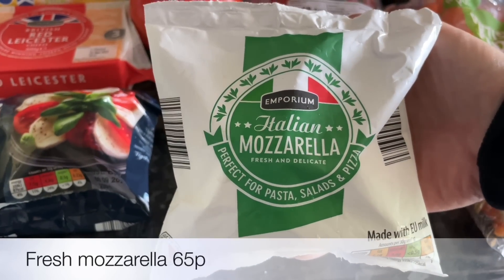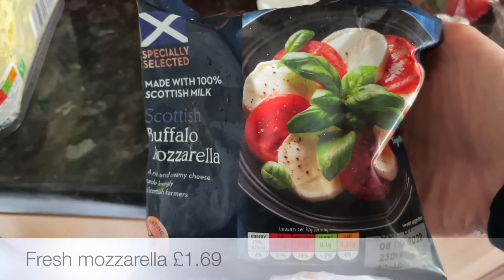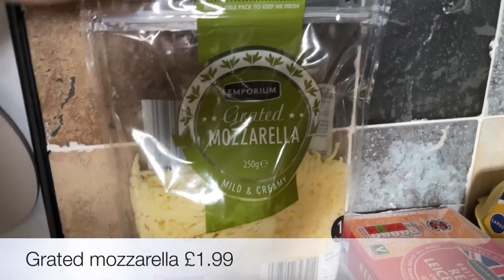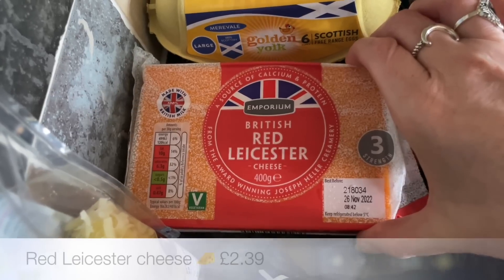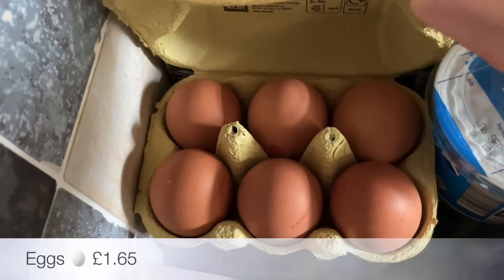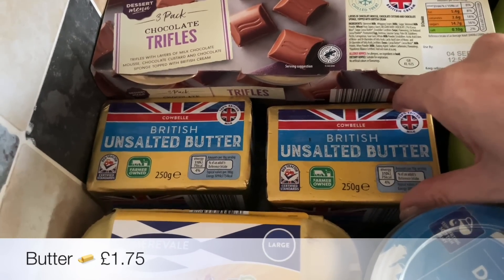I'll run you through what I picked up. As usual, cheeses and things — I'm going to be doing pizza, so I got a couple of different types of mozzarella. One is quite cheap and the other is quite expensive, so I wanted to see what the difference was. I also got some grated mozzarella for the top, a big block of Red Leicester — haven't had this for ages and I'll just grate it myself. Also some eggs for baking and a couple of blocks of butter for some baking as well.